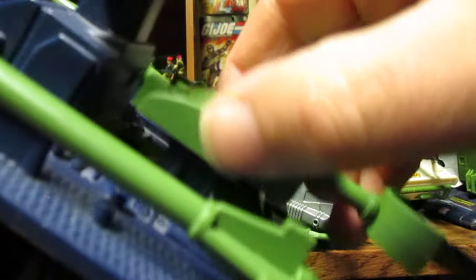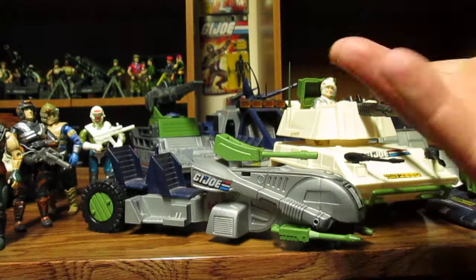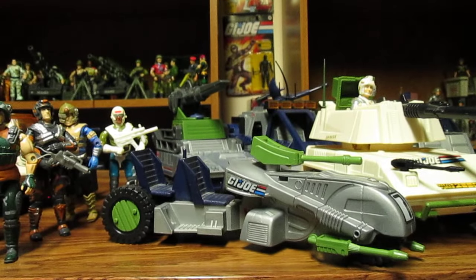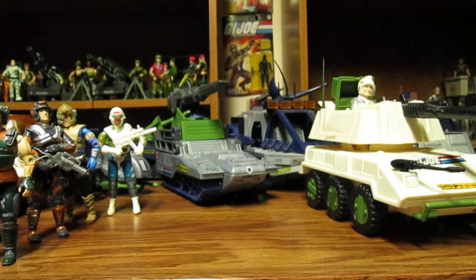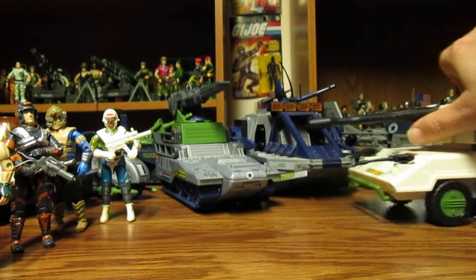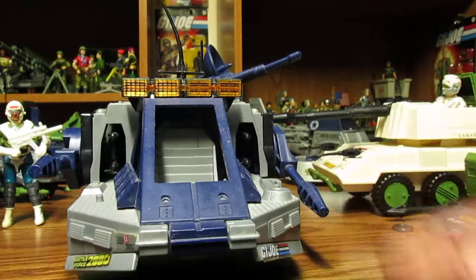It has a little laser cannon that's really stiff to turn. I really don't like this one — the Marauder. I don't recommend it, but you need all of them if you're going to try to make the giant base. Anyway, moving on — this next one is kind of neat; it reminds me of a space vehicle. If you're having a space force, you could use this one for sure.